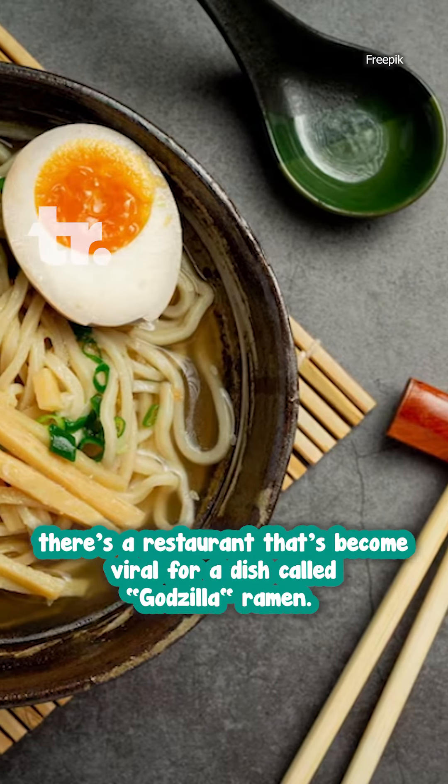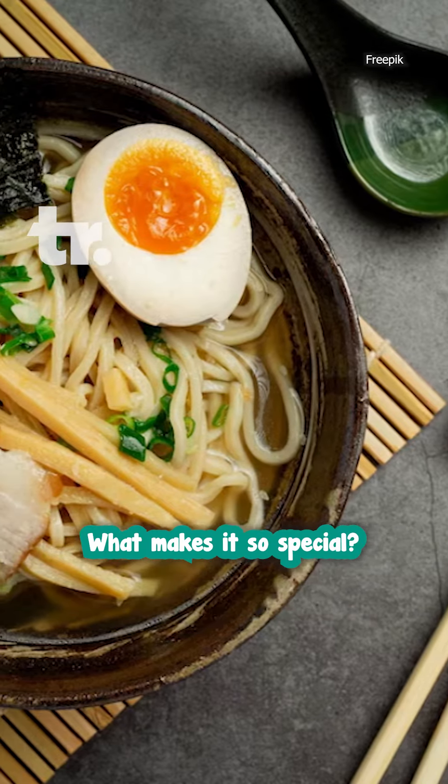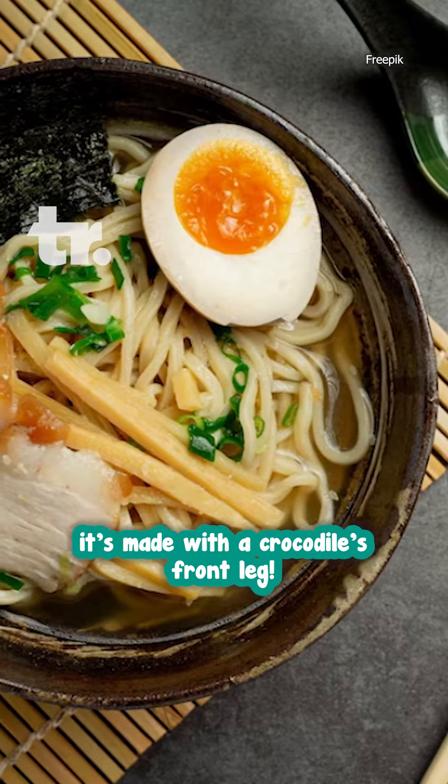In Taiwan, there's a restaurant that's become fire for a dish called Godzilla Ramen. What makes it so special? Well, it's made with a crocodile's front leg.